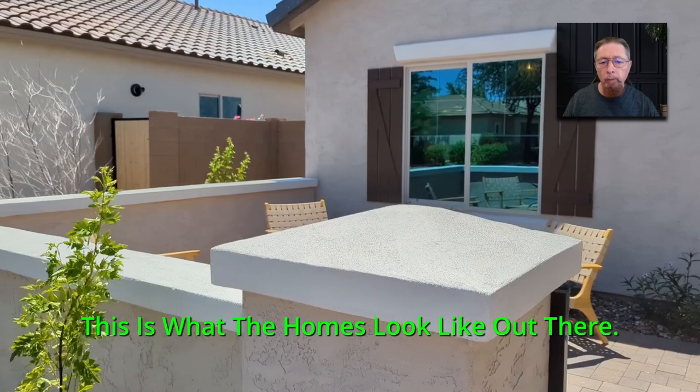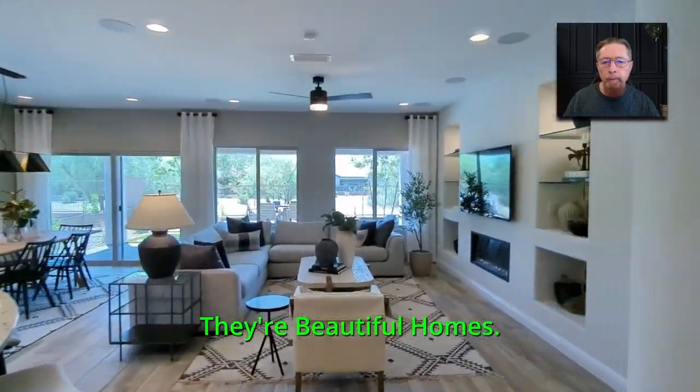This is what the homes look like out there. Here's a model home walk-through we did to show you the quality of construction. They're beautiful homes.